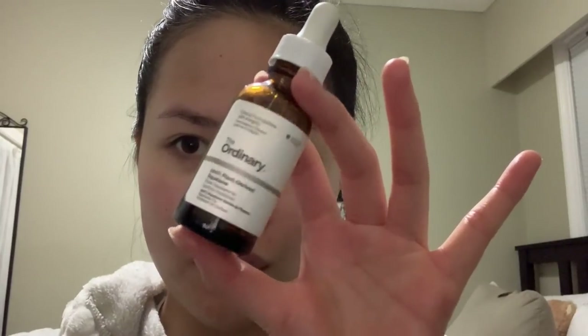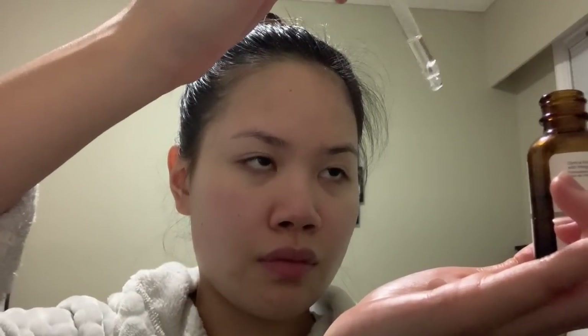As a nighttime moisturizer I like to use squalene oil, which is malassezia safe, and I apply this to my face and my neck. Next I apply Vaseline onto my face, especially in areas where I may have scabs or noticed a dry patch during the day.